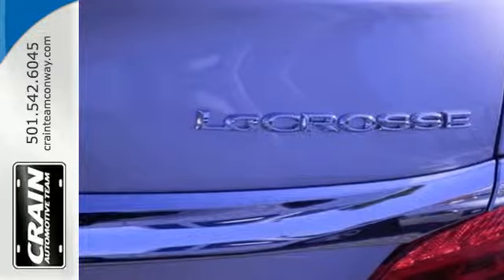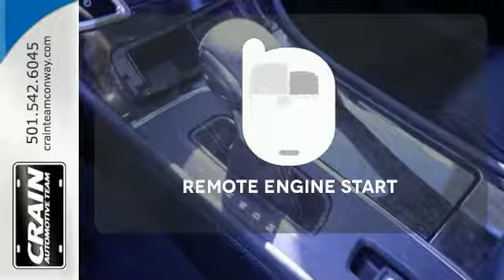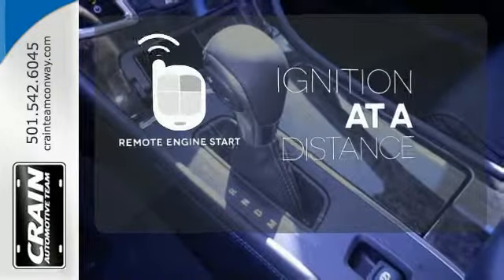For your safety, StabiliTrak and multiple airbags are included. The remote engine start allows ignition from outside the vehicle.